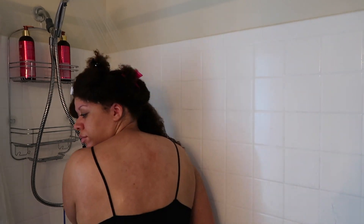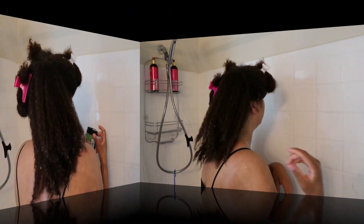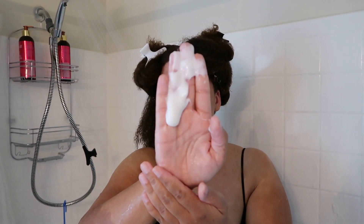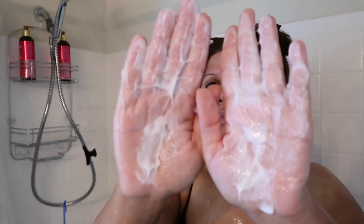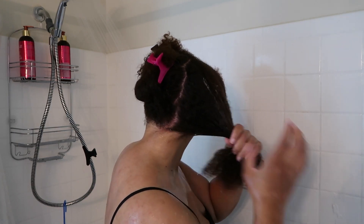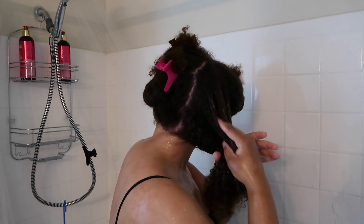Before applying the treatment, I made sure that my hair was soaking wet. I've found that doing this really allows products to work a lot better in my hair, whether it's a shampoo, a conditioner, a deep conditioner, or even styling products. When my hair is nice and damp and wet, the products are able to soak into my hair follicles a lot better.